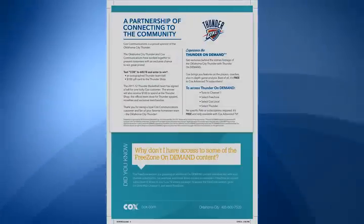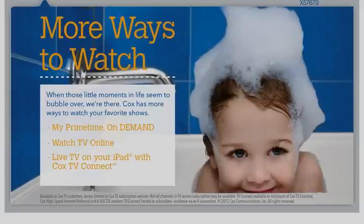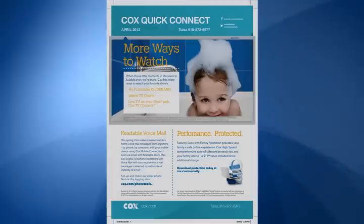In your April Cox bill, look for the Cox Quick Connect newsletter. This month, you will find out all the ways you can watch your favorite shows on your time with MyPrimeTime, TVOnline, and Cox TV Connect.